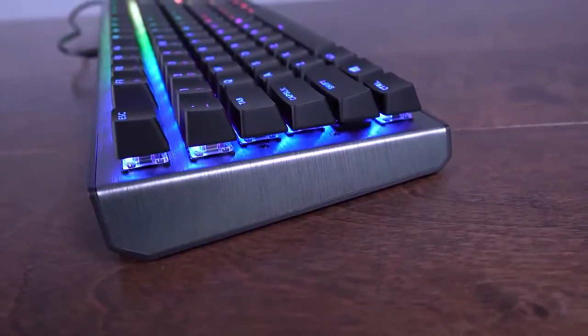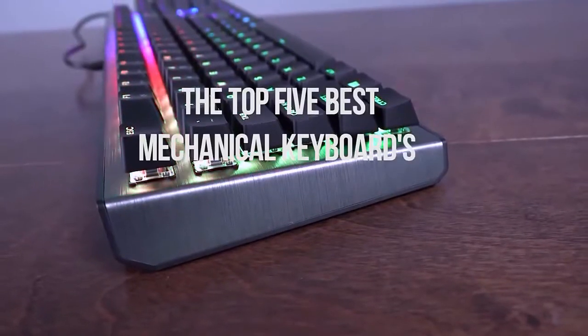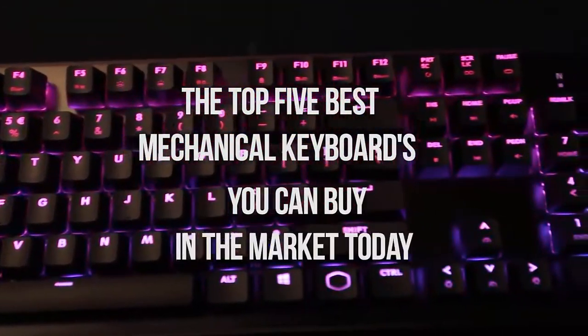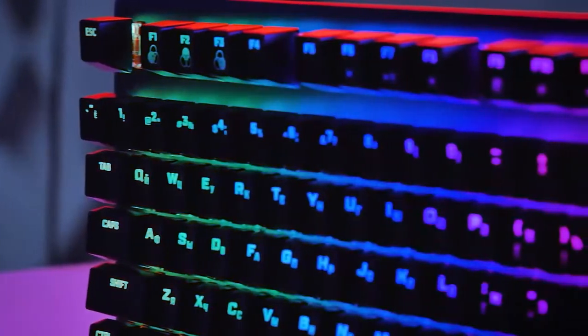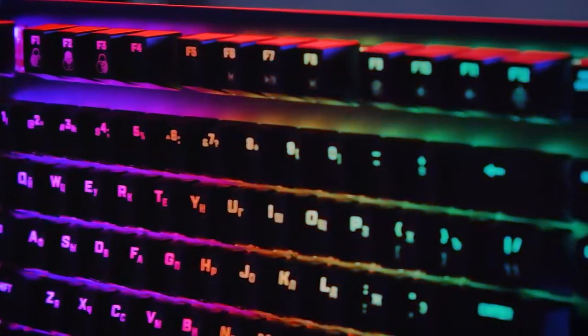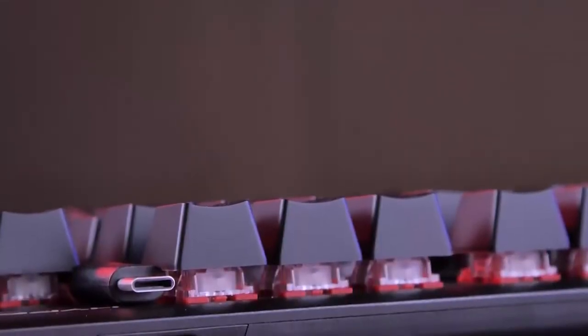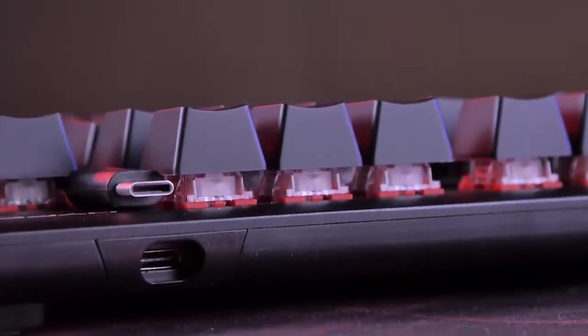Hello everyone! In today's video we will be checking the top 5 best mechanical keyboards that you can buy in the market today. I made these lists based on buyer suggestions, opinions, and hours of research. I also listed them based on price, features, and durability.